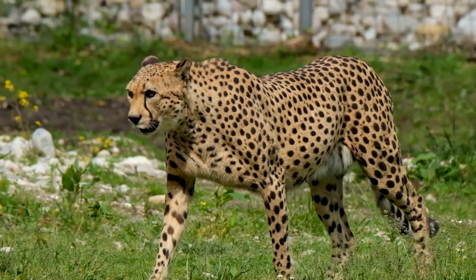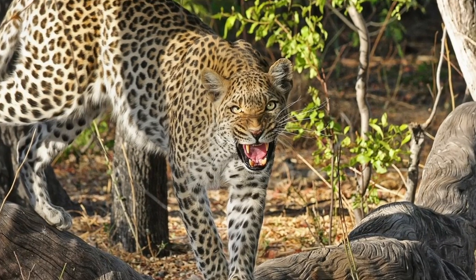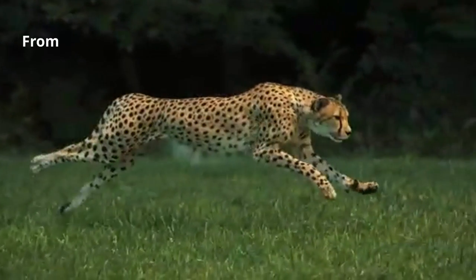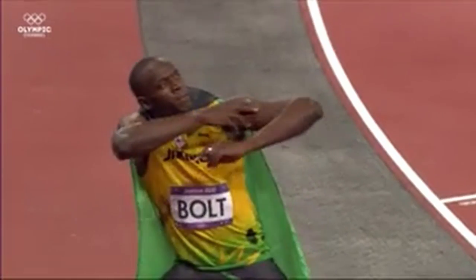All of us since childhood have known that cheetahs are the fastest animals on land, but have you ever wondered what is the reason behind this? The cheetah can accelerate from 0 to 60 miles per hour in three seconds, making it the fastest land animal on the planet — yes, even faster than Usain Bolt.